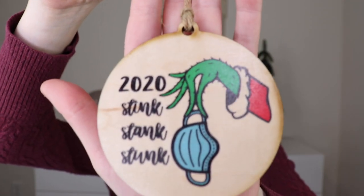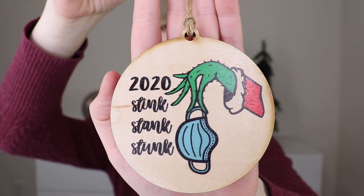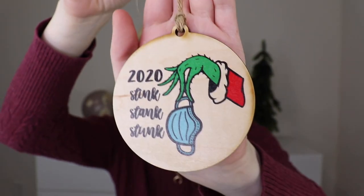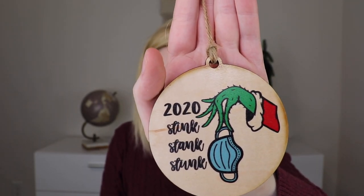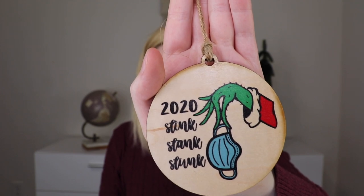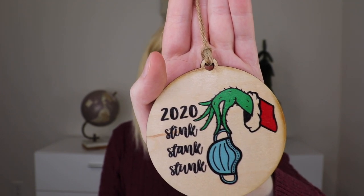The first item is amazing — it's a Christmas tree ornament. It says '2020 Stink Stank Stunk' and it has the Grinch hand holding a mask. This is by Driftless Studios Christmas. So they had the Stink Stank Stunk mask ornament and also a Merry Grinchmas box sign.